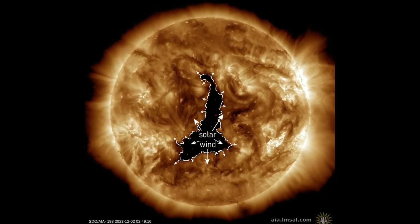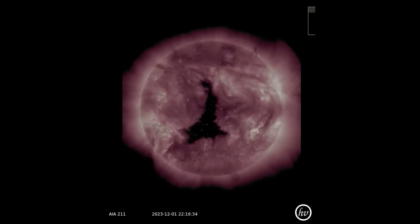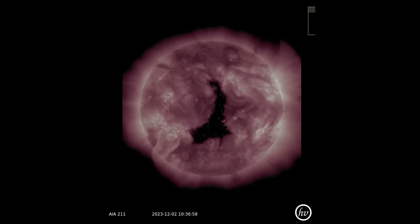A huge hole has opened in the sun's atmosphere, and it is directly facing Earth. Solar wind flowing from the hole will reach our planet on December 4th or 5th. Its arrival should spark G1 class geomagnetic storms.